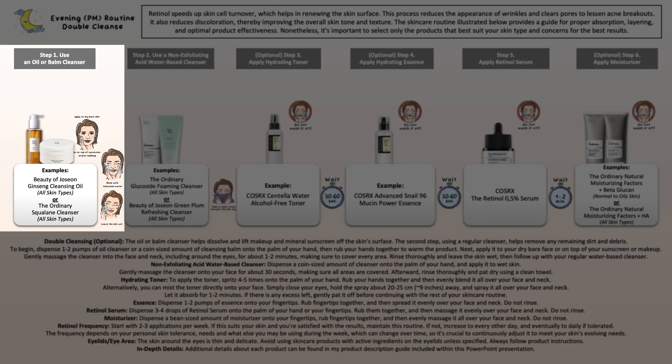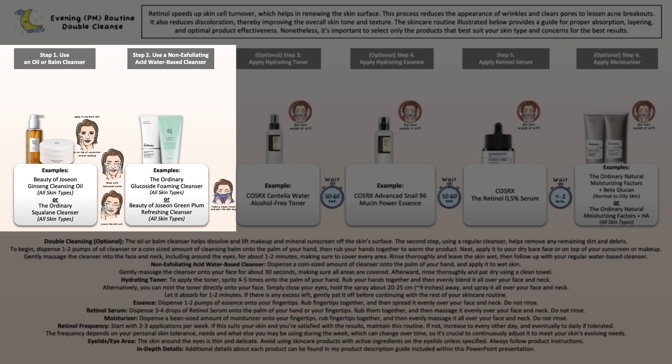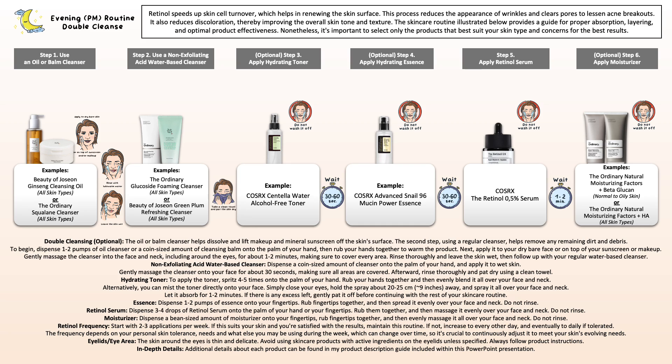If you're trying to remove stubborn mineral sunscreen or waterproof makeup, I recommend switching to an oil or balm cleanser to properly lift this off the skin. You can use it on its own and rinse it off, or if rinsing becomes difficult, do a double cleanse: use your oil or balm cleanser first to break down stubborn sunscreen and makeup, then follow with a regular water-based non-exfoliating cleanser to remove any last traces.